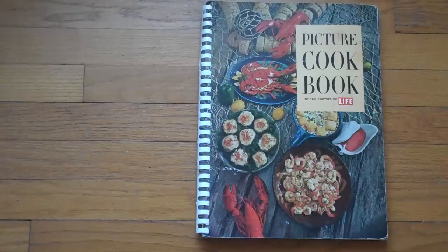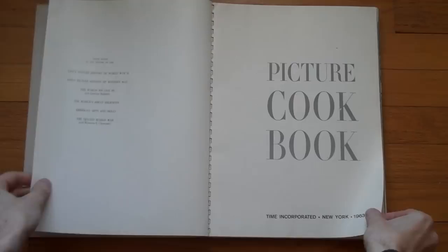You'll see in a second why I bought this. It's going to be interesting because the camera I'm using is very high up on a tripod, and my arms are way down here. I'm going to try to keep my own head out of the picture.